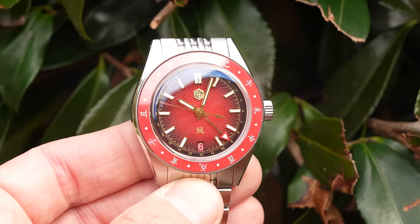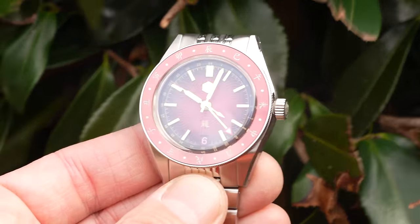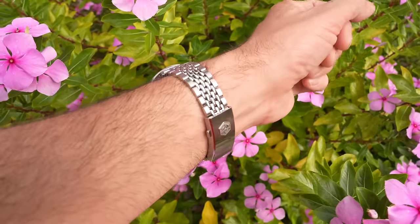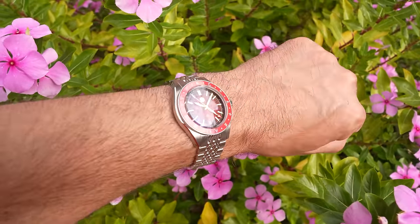That's a conundrum that clearly hasn't bothered the 220 people who've bought one already. I'm sure the last 80 will sell out, and I'm sure San Martin will be doing a Year of the Dot-Dot-Dot special edition every year from now on. If you celebrate Lunar New Year, or you just like the design, it's a really nice piece to have in your collection. They're only making 300 — I think it will become an annual event if they sell out, and I think it will sell out. It's a great watch and fairly priced for a spectacular-looking limited edition.